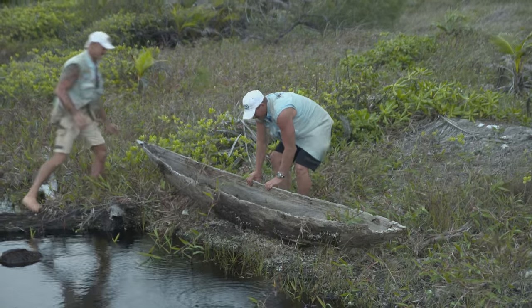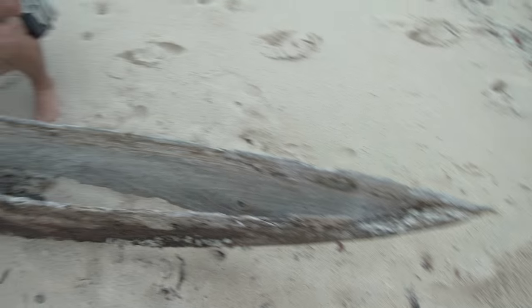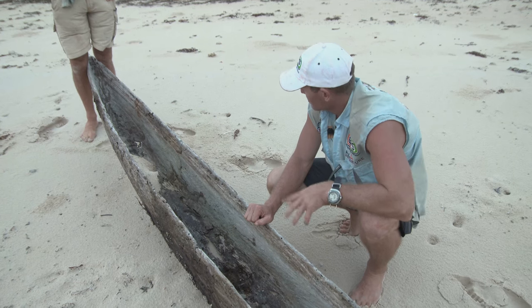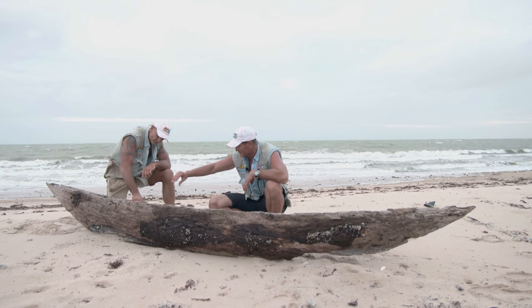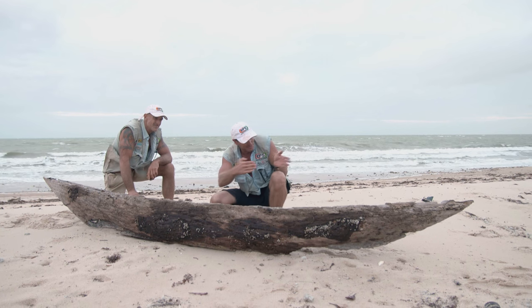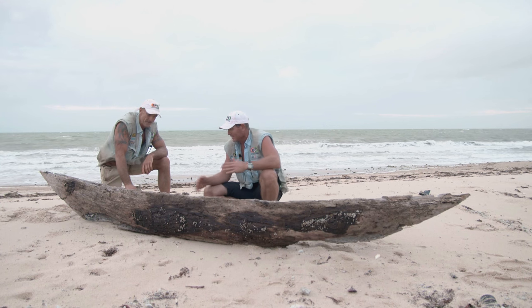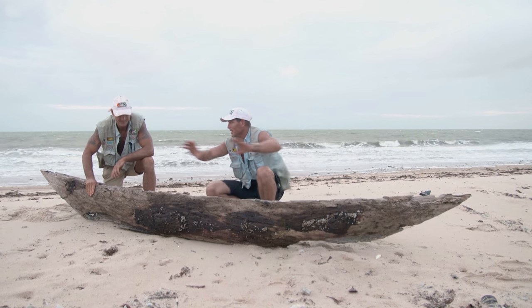From new stuff to the very, very old. This one here has come out of Papua New Guinea for sure. Looks like maybe an outrigger — you can see it's well made, really carved out, really shaped. It might be an outrigger running to a main canoe.